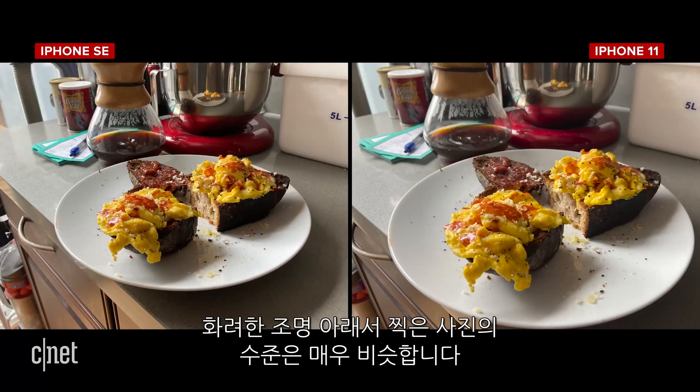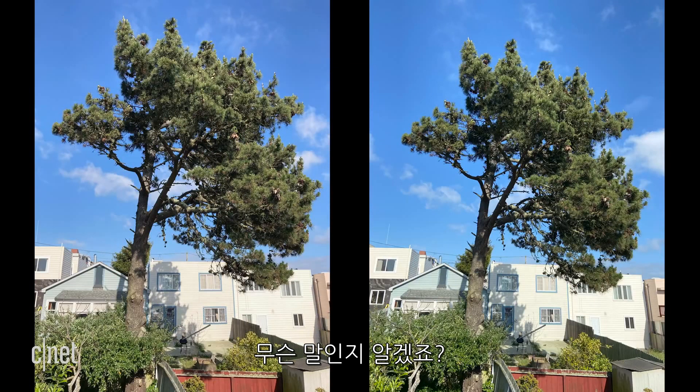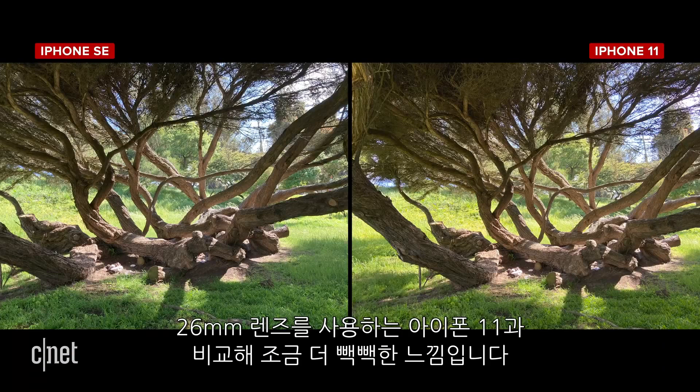In good light, photos from each phone are very similar in terms of image quality. Look at these pictures of a tree taken in my backyard — can you tell which phone took which picture? The iPhone SE photo is framed ever so slightly tighter because of that 28mm lens compared to the iPhone 11 with its 26mm lens.